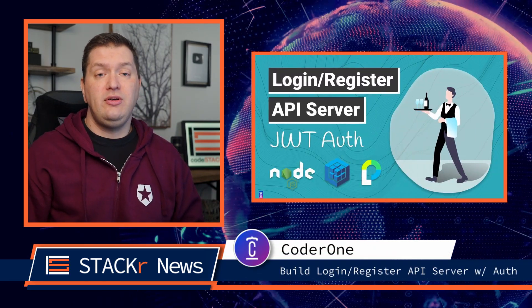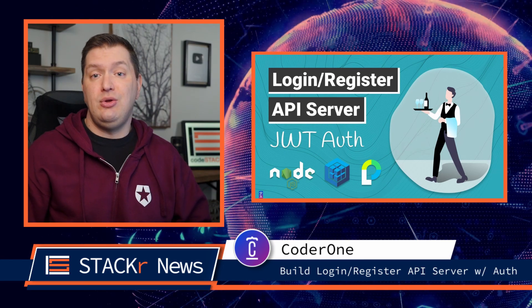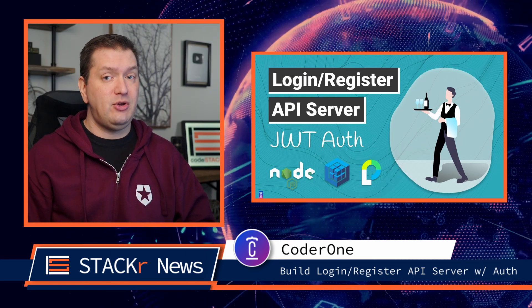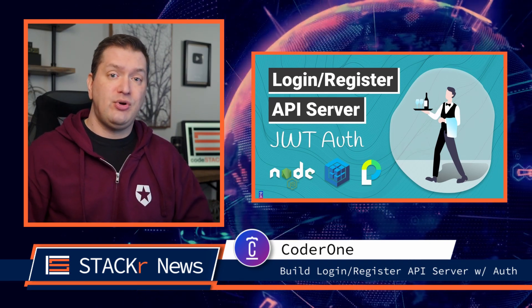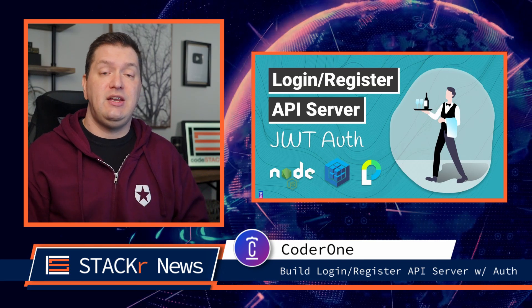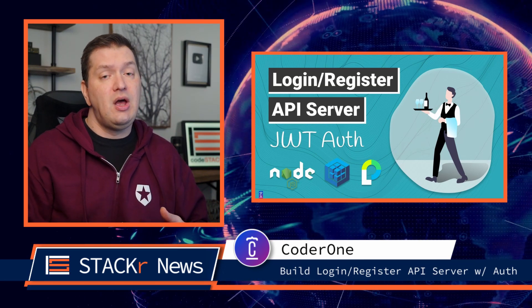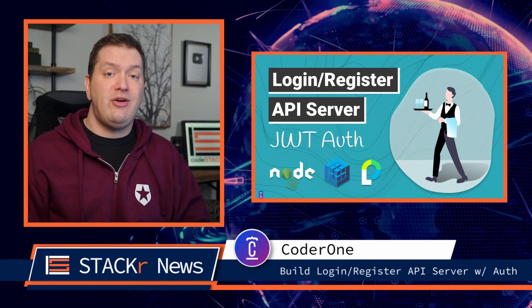In this video, Coder1 creates a login/register server where the user can create a new account using a RESTful API and then log in using JSON Web Tokens and Passport.js. He also covers the authentication process and how to validate JWTs in order to restrict access to the server resources only for logged-in users. Be sure to check this one out to learn more about authentication.